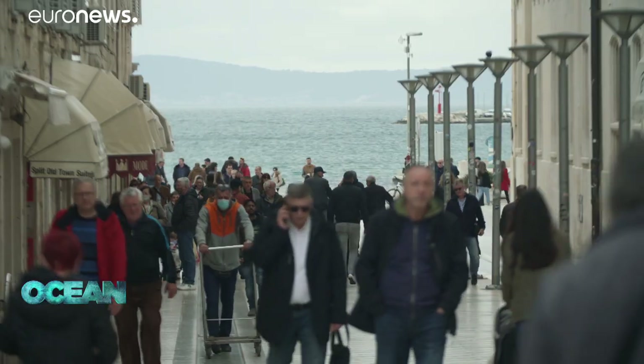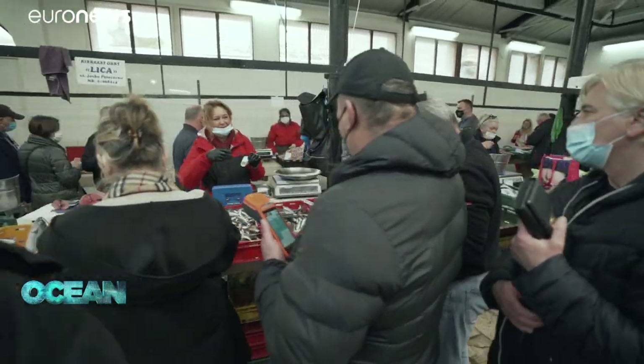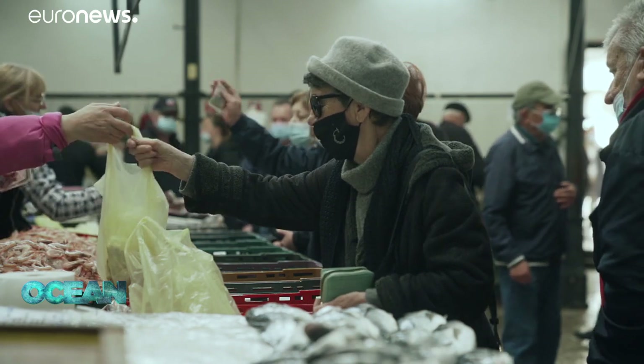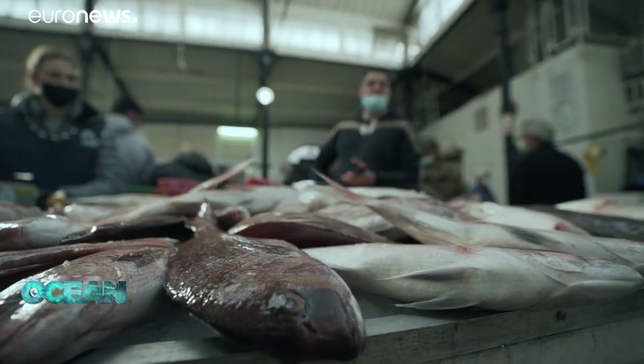It's a win-win. Marine biodiversity is recovering, consumers are enjoying a growing choice of fresh seafood, and industry is making a profit from increasingly abundant and valuable catches.